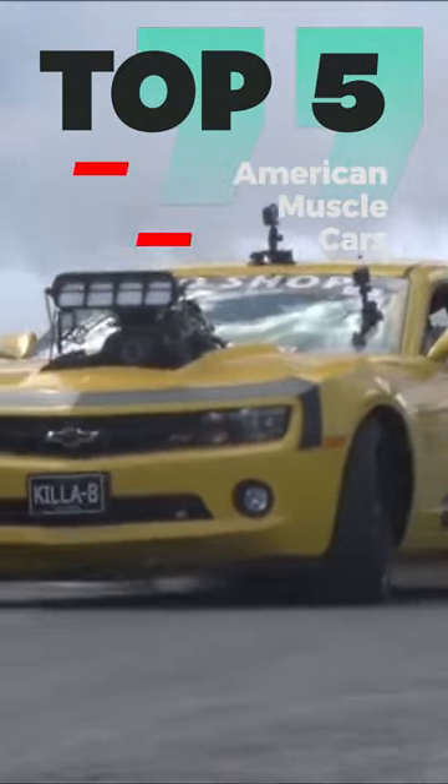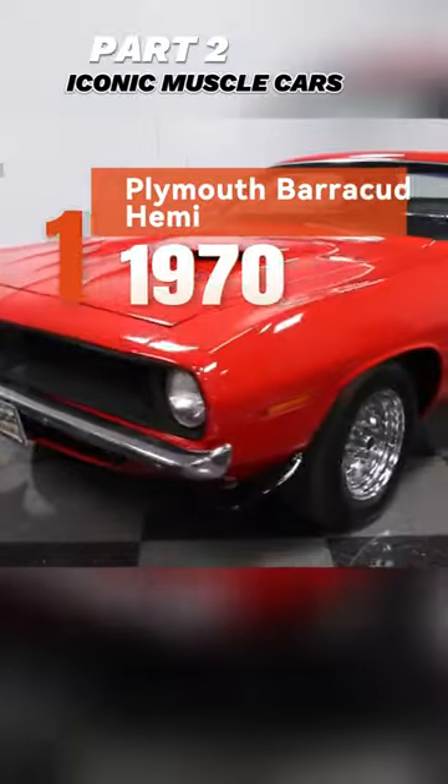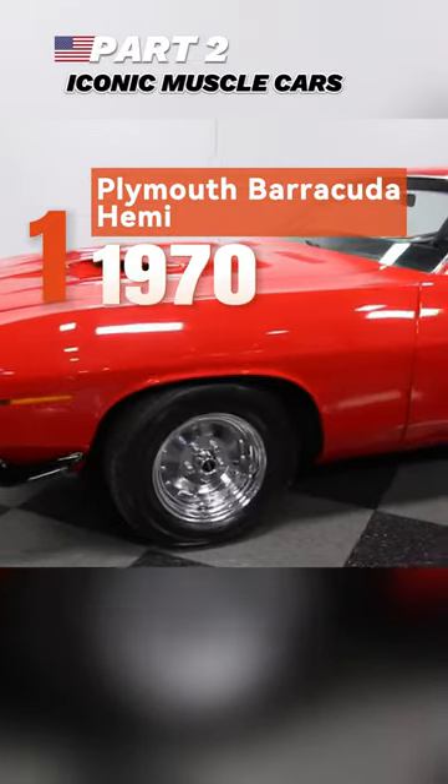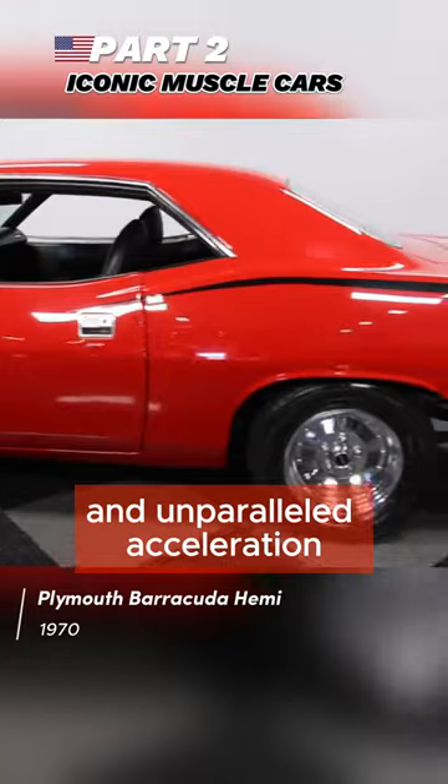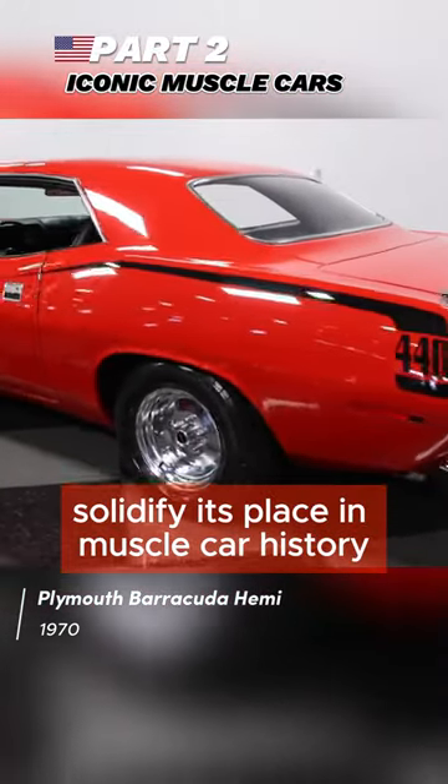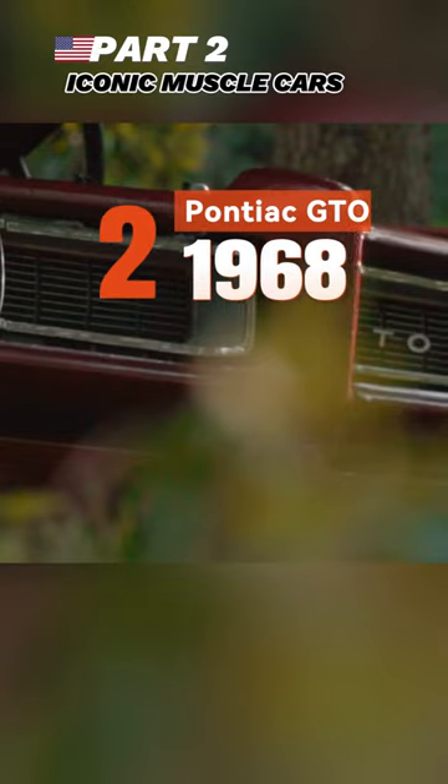Top 5 Iconic American Muscle Cars Part 2. First, the 1970 Plymouth Barracuda Hemi — sleek design, Hemi power, and unparalleled acceleration solidify its place in muscle car history.